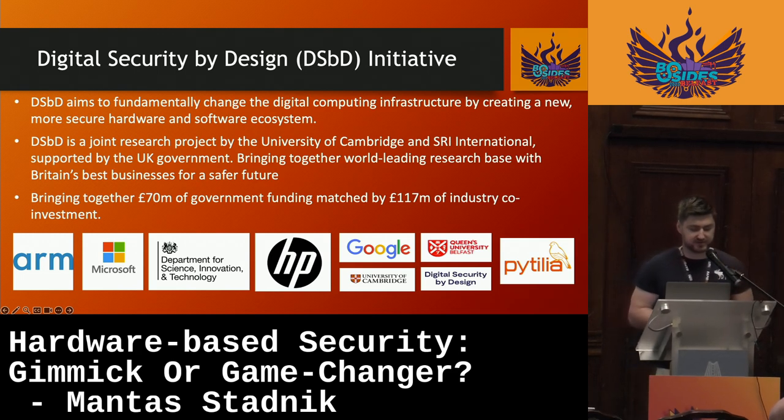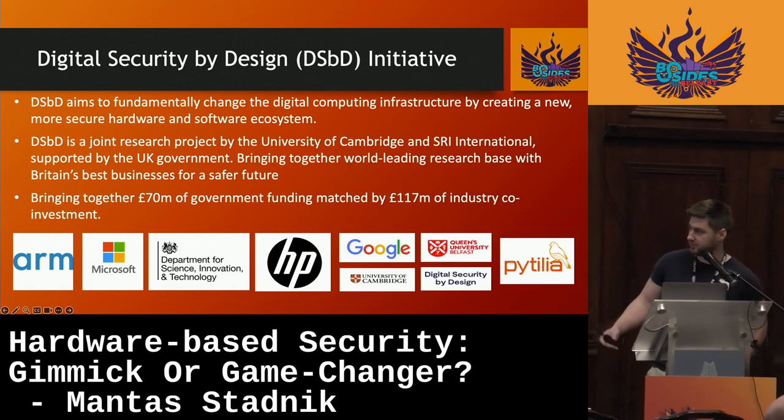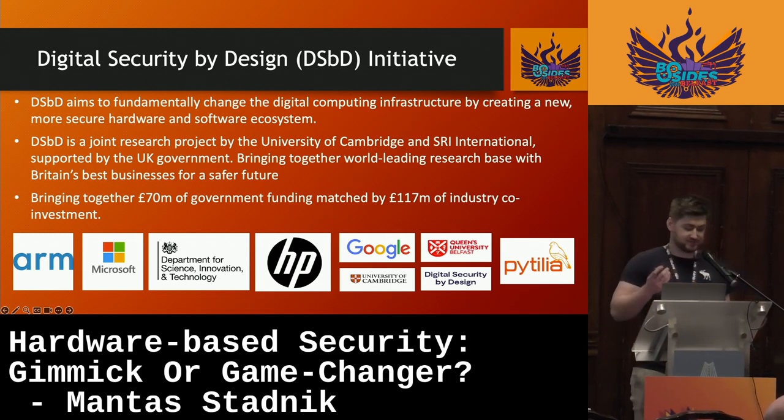In terms of funding, it brought together about £70 million worth of government funding, which was then matched by £117 million worth of industry investment. There are quite a few big names involved, including Microsoft, the Department of Science, and others.